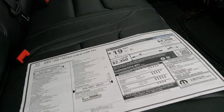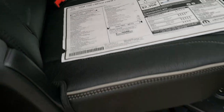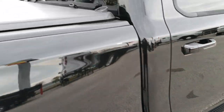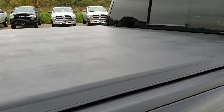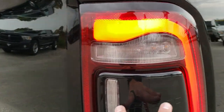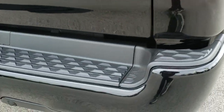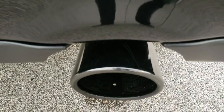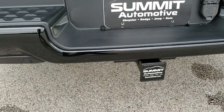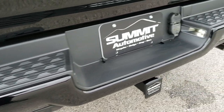This one has the Hemi with e-torque. The Black Appearance Group also gives you the tri-fold tonneau cover. You get the blacked out taillight bezels — these are LED taillights. You get the chrome finished black exhaust tips. Full towing package, of course, with the receiver hitch, 4-pin, 7-pin wiring.